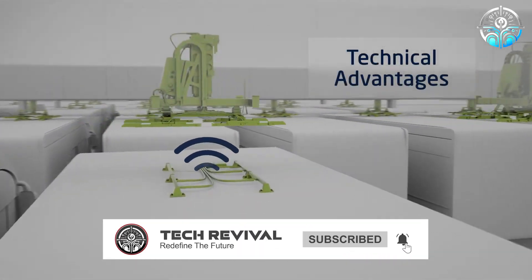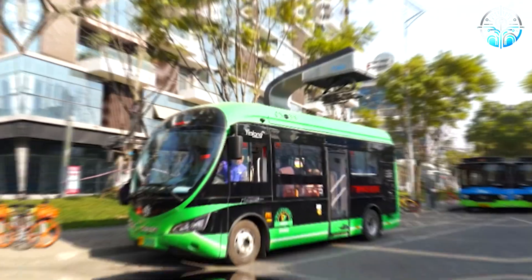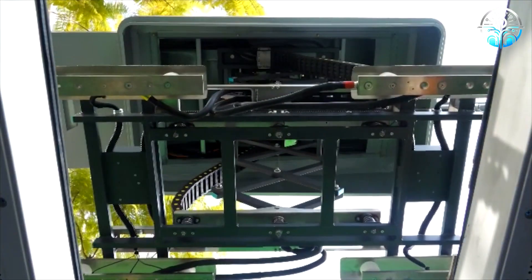The system boasts several safety and efficiency features. It protects against overheating, detects foreign objects to prevent malfunctions, and even operates smoothly in winter thanks to its smart snow melting technology.